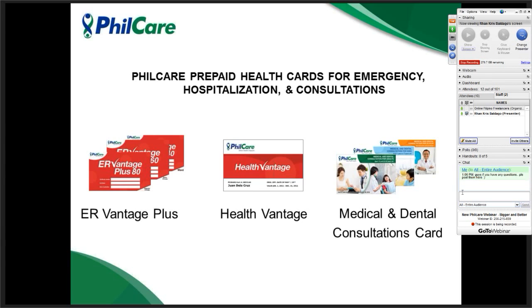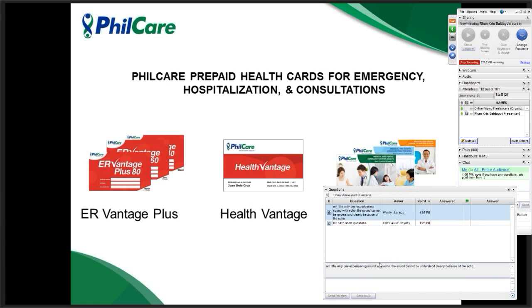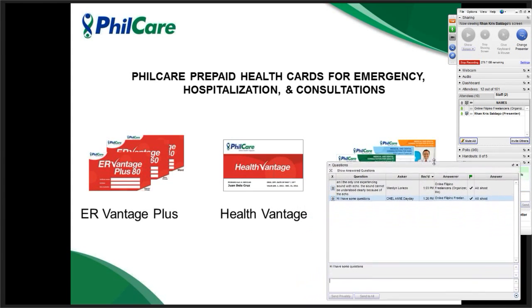So far, no questions. One of the reasons is probably because there was a previous webinar that explained most parts. Although we have a little bit of changes, everything's similar. ERVantage Plus is the big brother of ERVantage. Most people are still familiar with it. The reason why we call it 'plus' is because of the addition of the 50,000 AD&D benefit — this is not something you normally get with prepaid cards. Also, the process of getting it has been made very simple and fast. Imagine with a few clicks or taps on your phone, you could already get a healthcare card.